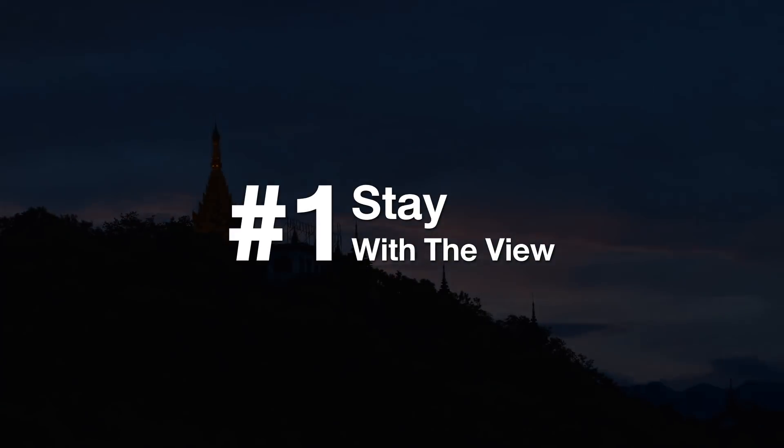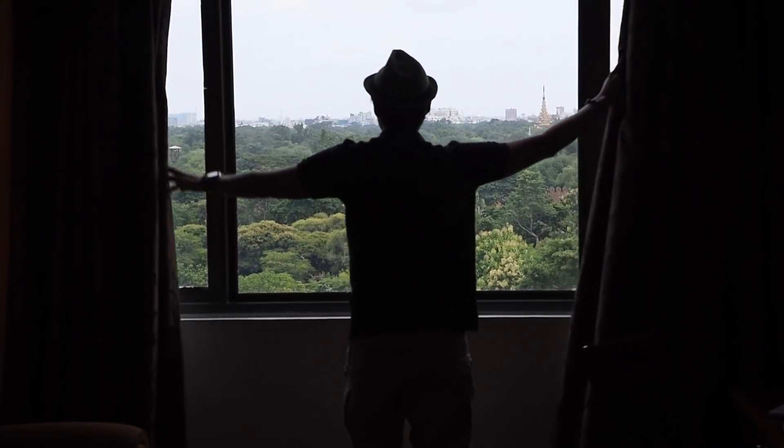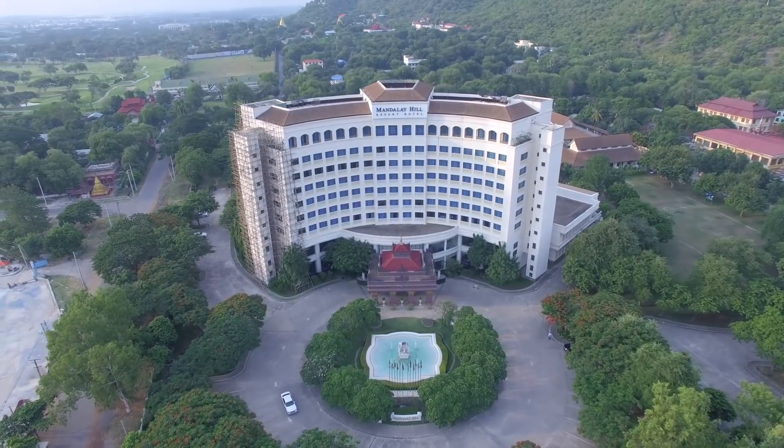Thank you for joining us. I was stunned when I opened the curtain in my bedroom. The view is truly magnificent.